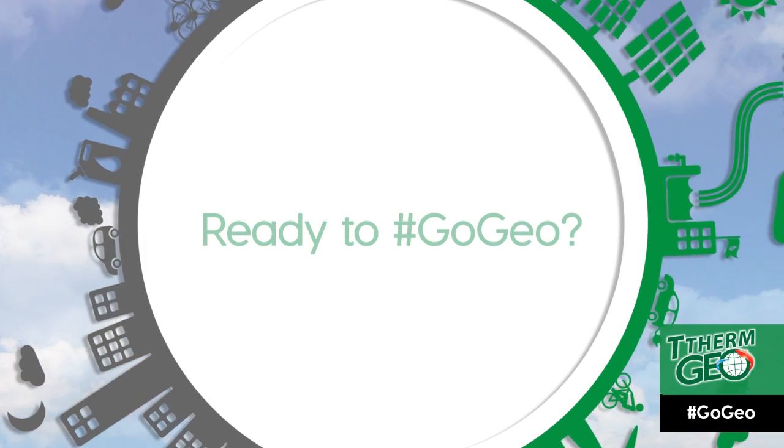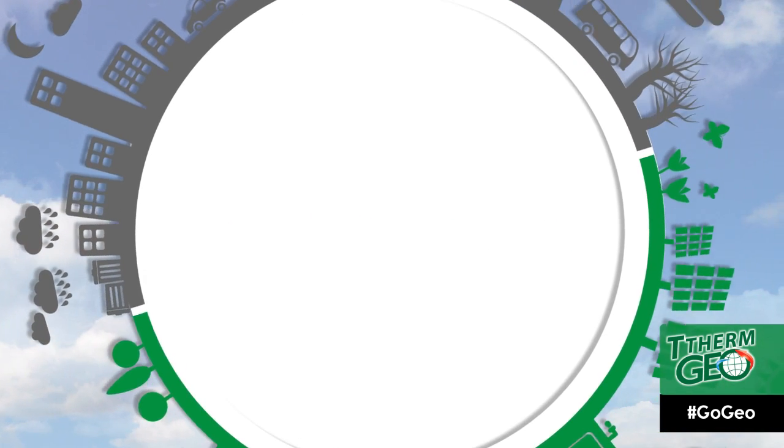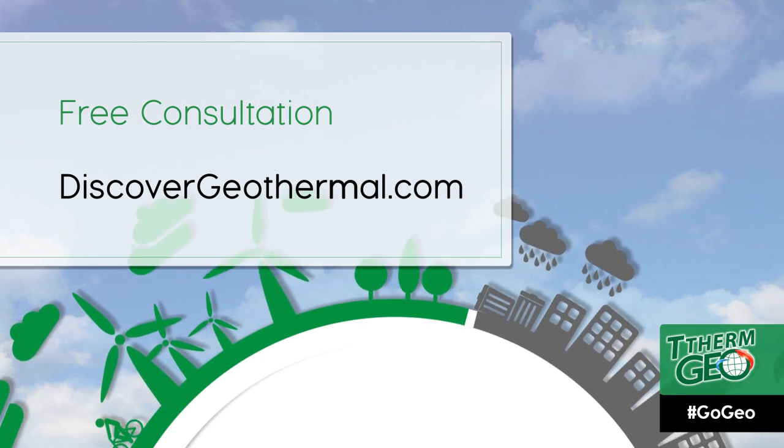So, are you ready to go geo? We hope you gained a little more understanding of how geothermal is different from other systems. For more information and a free consultation, visit our website. You can search our partner directory for a free installation quote.